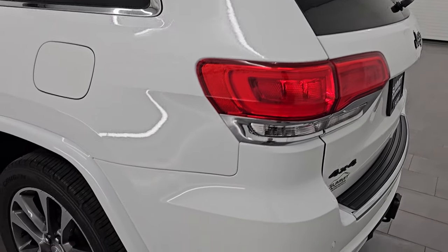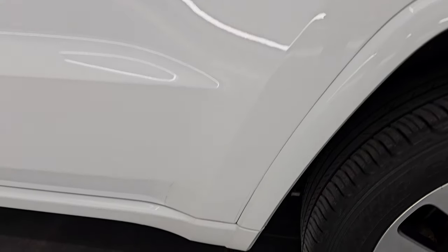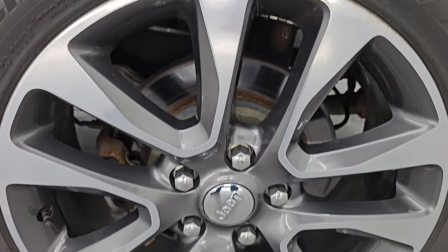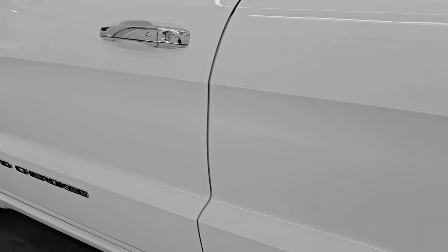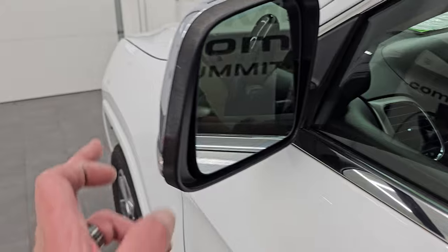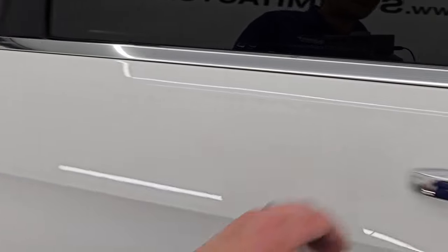Coming around to the driver's side, just as clean as the passenger side — no major dents or dings on the rear quarter. This back wheel is in really nice shape as well. Down the rest of this side of the Jeep, the doors look really good. It does have the heated power mirrors, blind spot monitoring, built-in directional signals, and the easy-go system — just have to have the key fob in your pocket and it'll automatically unlock.